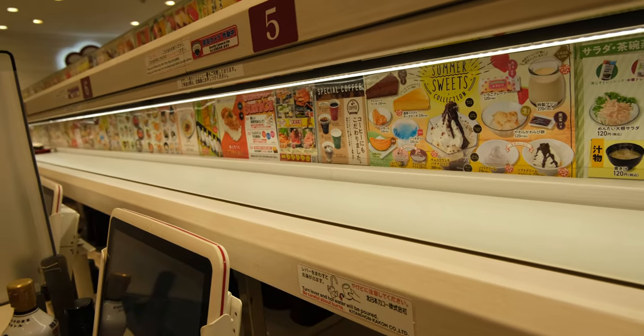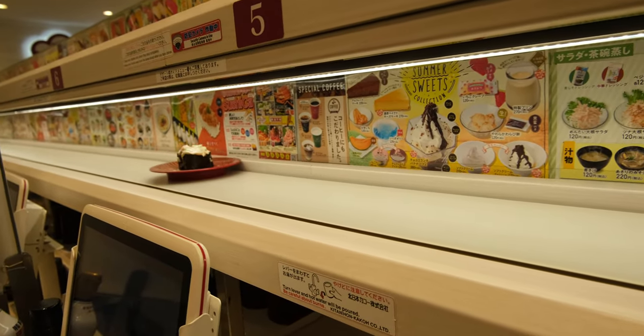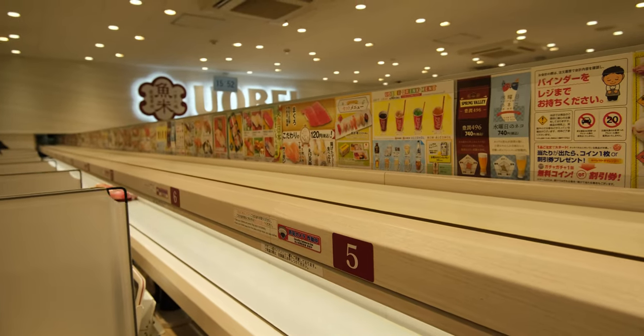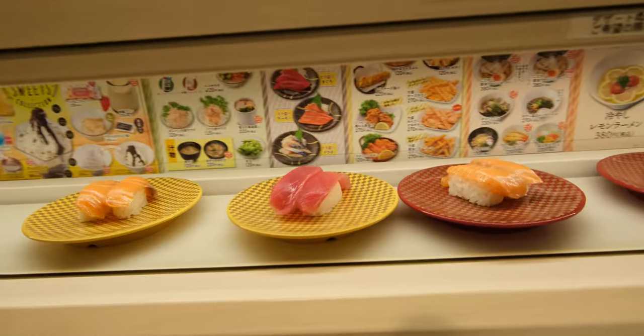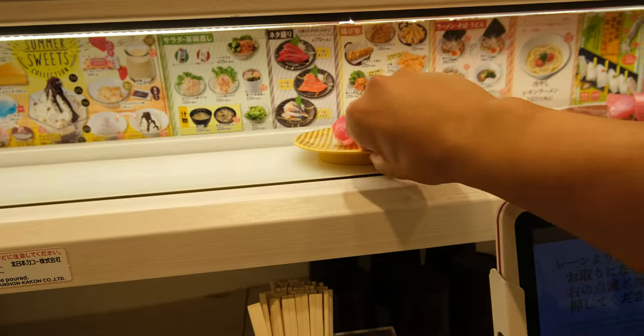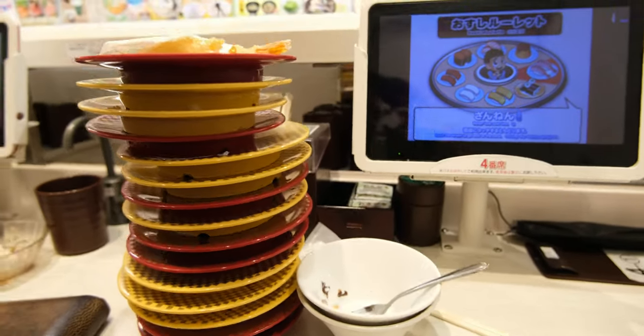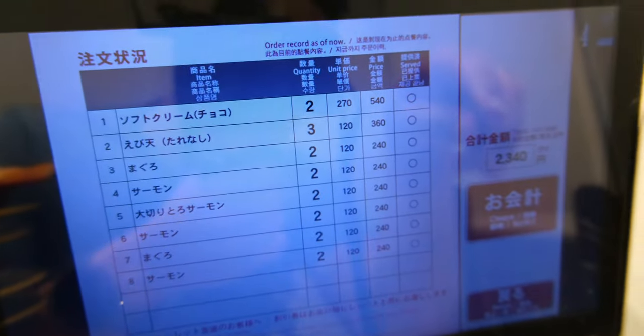What sets Oobe apart from the rest is how your order is delivered. They make the sushi, load it onto the belt, and send it flying down the line towards your table — but unlike other conveyor belt restaurants, it comes to a screeching halt right in front of you. Along with sushi arriving at bullet train speeds, it's also super cheap. All those plates only cost me 2,000 yen.